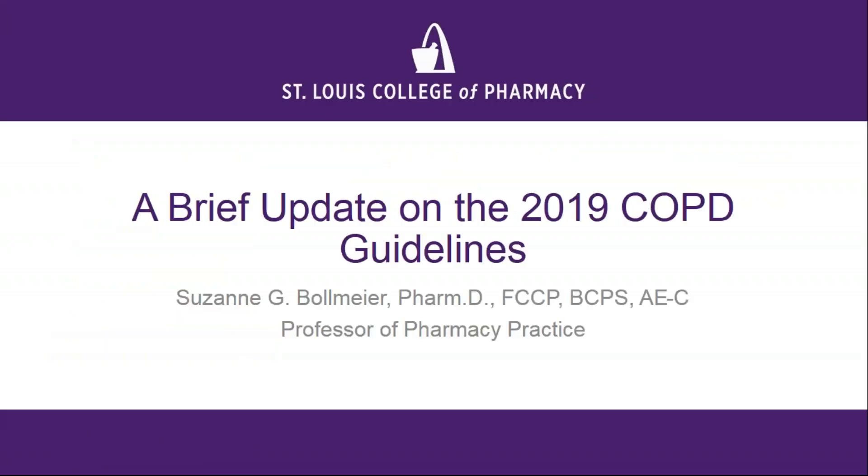I'll take any questions. There haven't been any typed, so I'll wait a couple of seconds. Seeing none, I'm going to go ahead and call this webinar complete. Thank you so much for your attendance — have a great rest of the day.